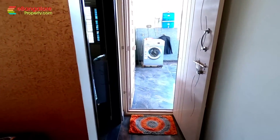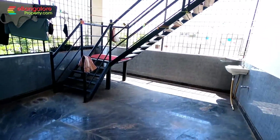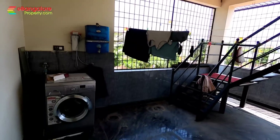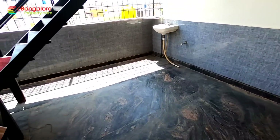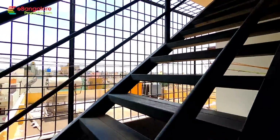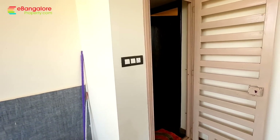That was the second bedroom. This is the sit-out area, secured with a safety grill, with a ladder going upstairs to the terrace above — it is more like an open room.